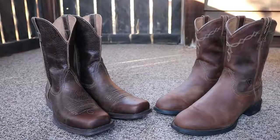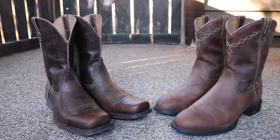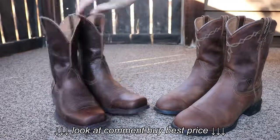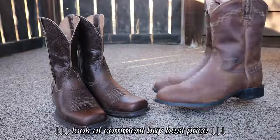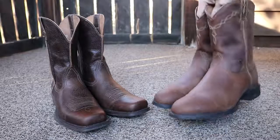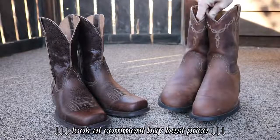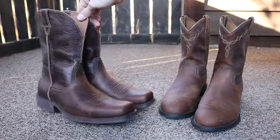I got a little comparison video here between the Ariat Wide Square Toe Ramblers and the Ariat Heritage Ropers. Both excellent boots. These Heritage Ropers were the first pair of Western boots that I had purchased. These Ramblers are really nice too.